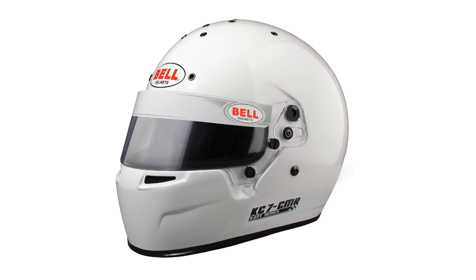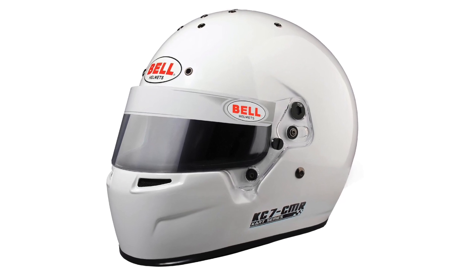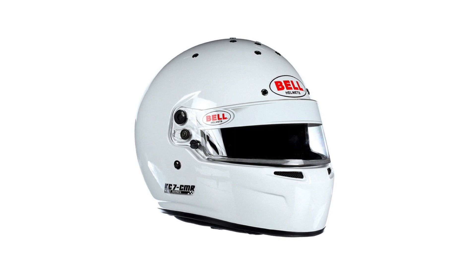Hi, I'm Scott Mansell from Driver 61 and welcome to our Bell KC7 CMR Karting Helmet product video. The KC7 CMR is an ultra lightweight helmet with its design making it a very serious choice for the younger kart driver.